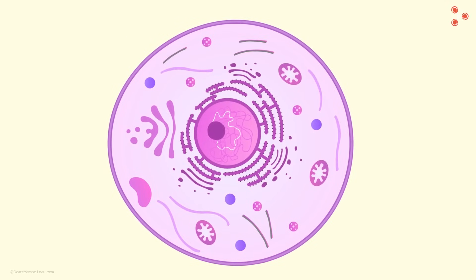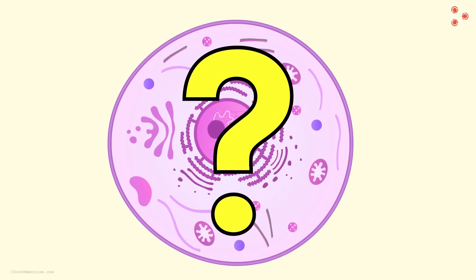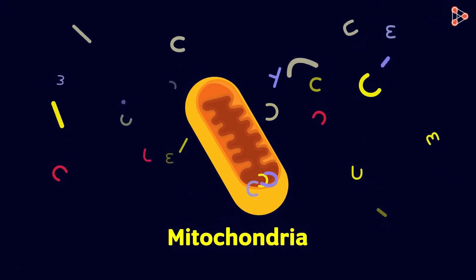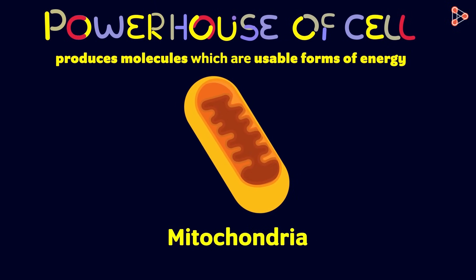Similarly, in our cells, for the organelles to work, there has to be a continuous supply of energy. So which organelle takes the responsibility of supplying this energy? It is the mitochondria. The double membrane organelle is called the powerhouse of the cell because it produces molecules which are the usable form of energy for the cell.